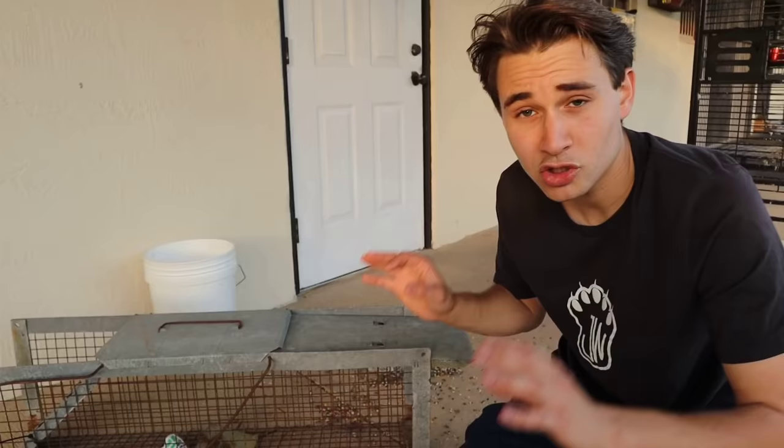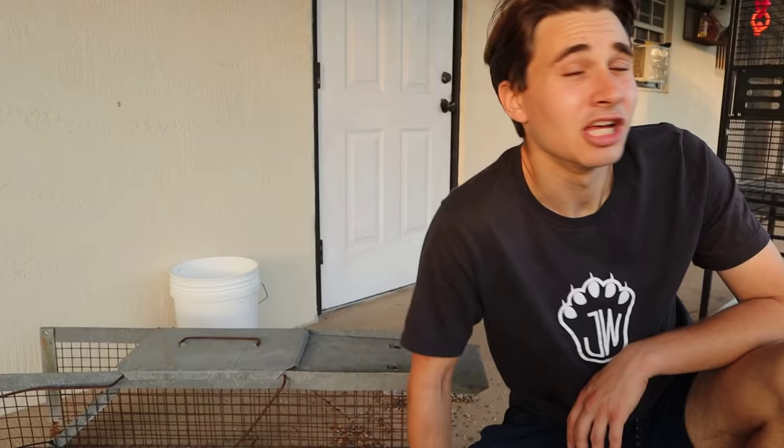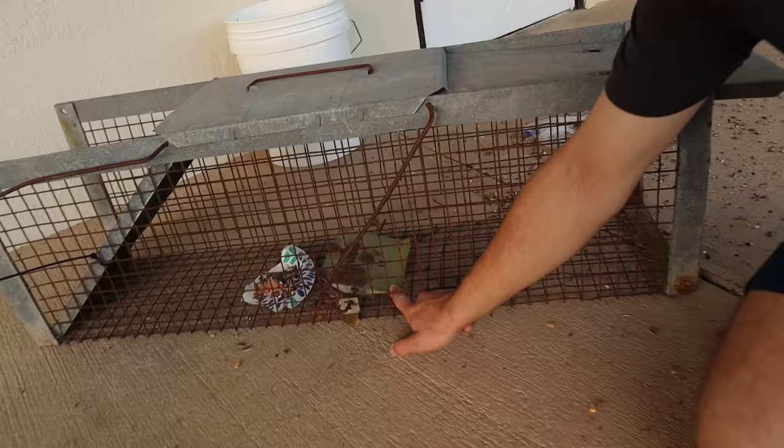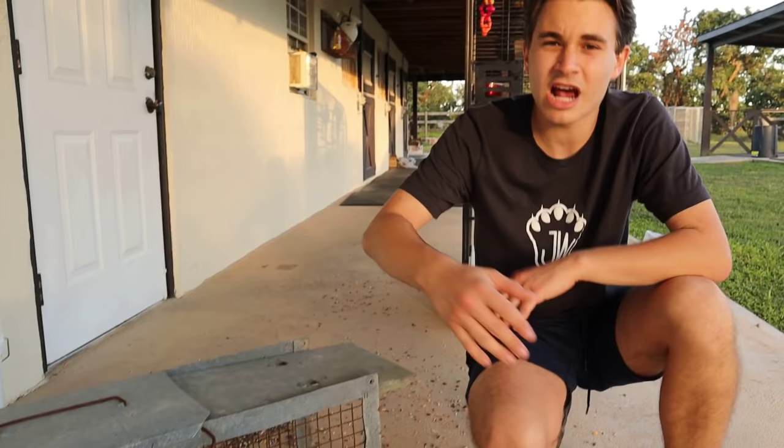The animal is going to walk in and go to this ramp right here. As soon as it puts any pressure on that ramp, the door snaps shut and slams shut — that is exactly what we want. Trap number one is set and ready to go. Now we're going to place another trap at the far end of the property and another one in the avocado grove, since that's the most rural part — where the predator likely came from.